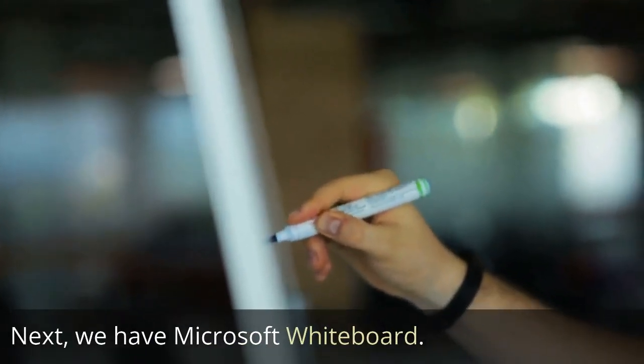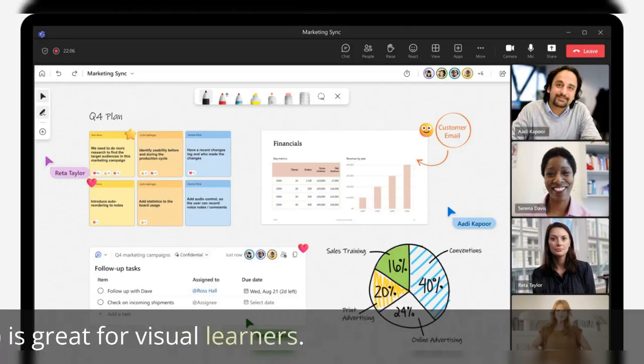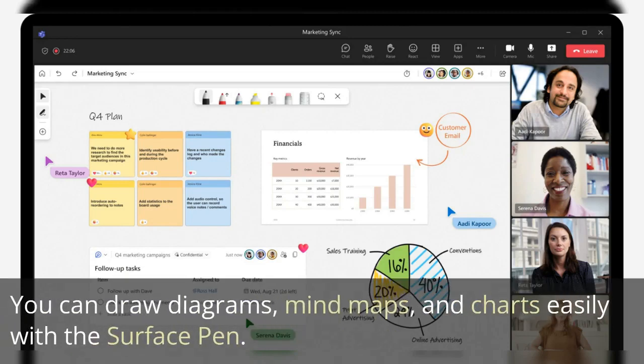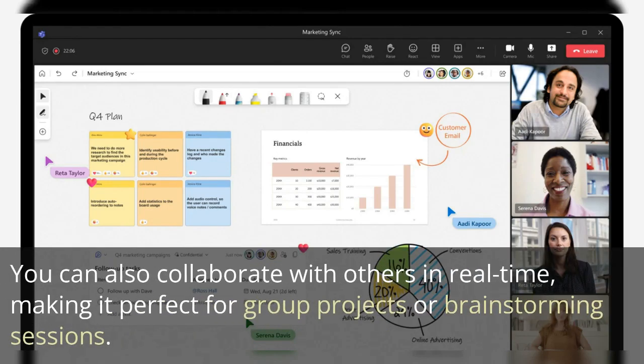Next, we have Microsoft Whiteboard. This app is great for visual learners. You can draw diagrams, mind maps, and charts easily with the Surface Pen. You can also collaborate with others in real-time, making it perfect for group projects or brainstorming sessions.